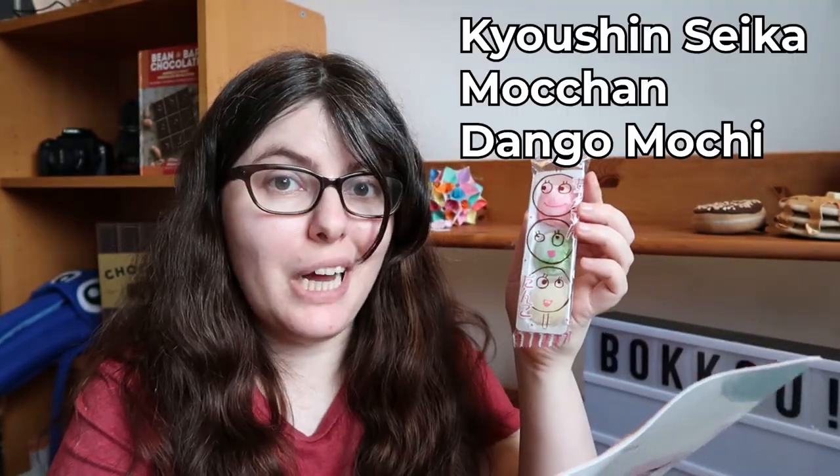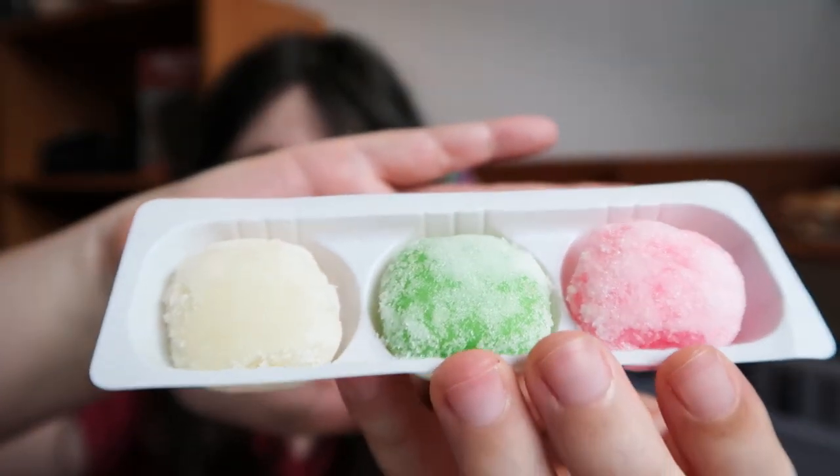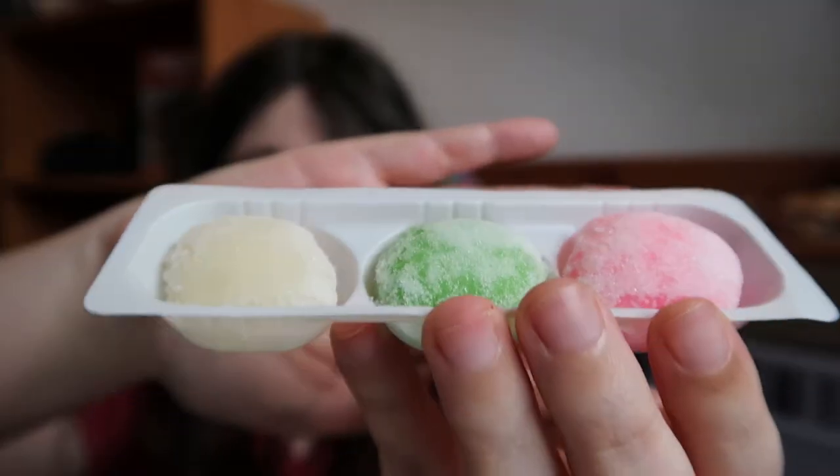Next we have Mochan Dango Mochi — I don't really see a flavor listed, but they're cute. When you get them out, they're just little mochi in different colors, probably all the same flavor. Very cute, nice and pillowy, dusted in what feels like sugar. These are very, very sweet — it is sugar on the outside, so all you're getting is sugar and a little bit of chewy softness. It does work to balance the genmaicha and bring sweetness, but I'd rather eat other mochi, sadly. I feel like these are very sweet, kid-friendly mochi.